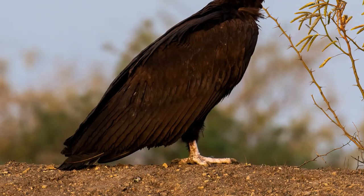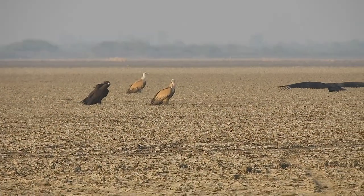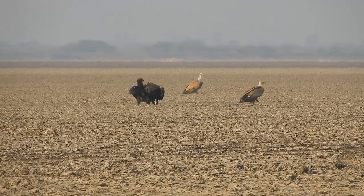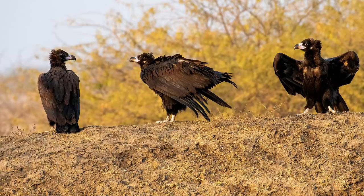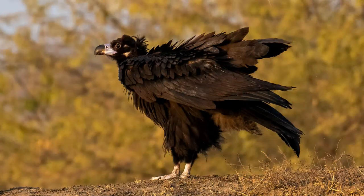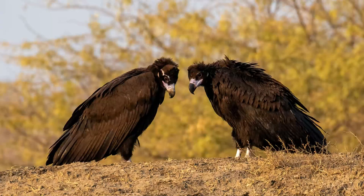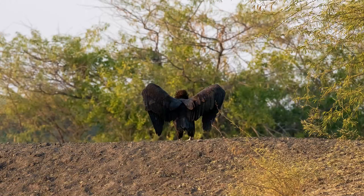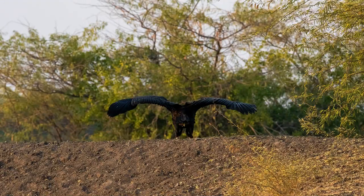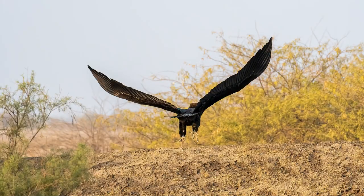Their legs are bluish gray in color. Resembling some of the largest birds of prey globally, the Cinereus Vulture stands out as one of the heaviest flying species, with individuals weighing around 6.3 to 11.5 kg. Despite their considerable size, this vulture navigates the sky with grace and efficiency, utilizing thermals to soar and employing minimum wing beats while gliding in search of carrion.